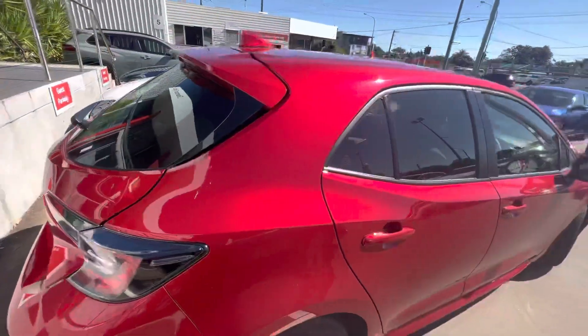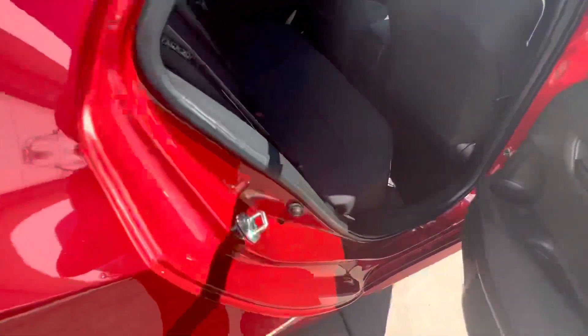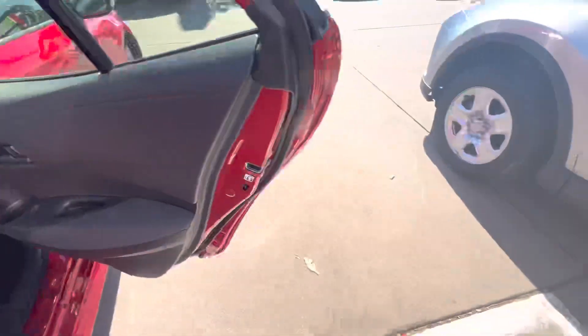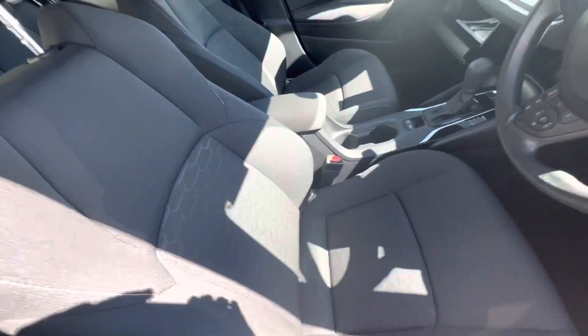Now let's take you to the back seats really quickly — they are fabric seats and there are no scratches or marks along any of the seats, still in very good condition. And on the door panels and front seats, once again, little to no scratches at all.